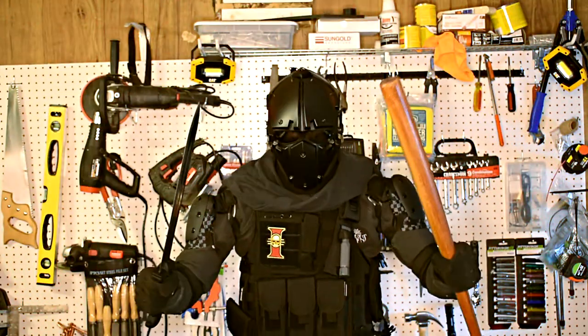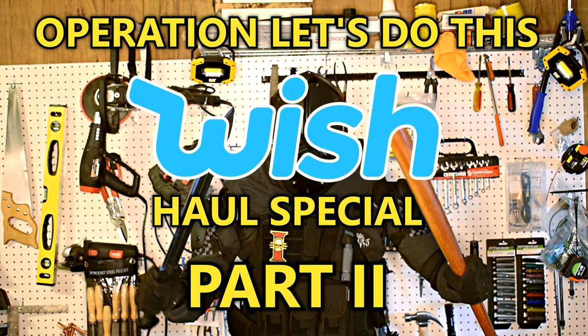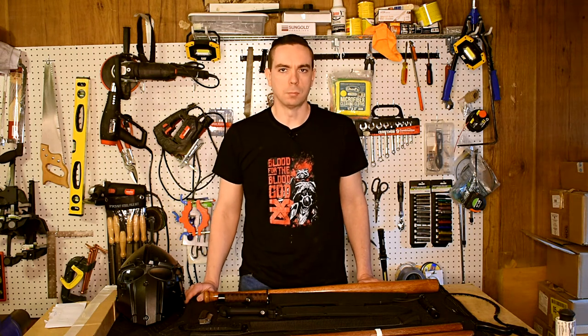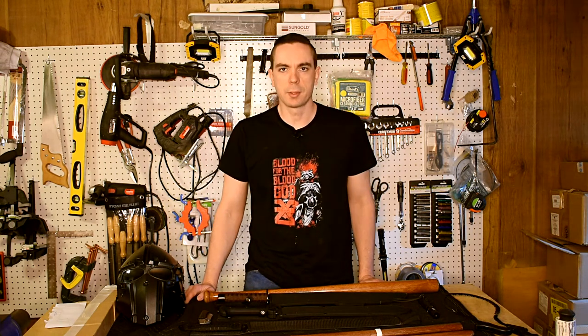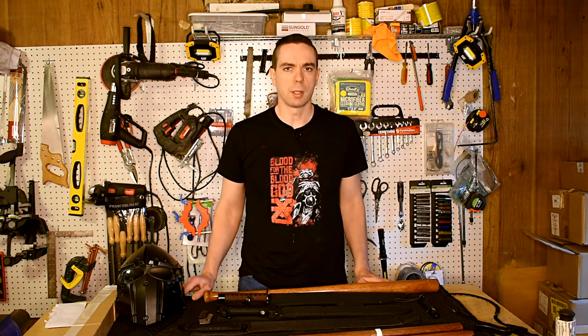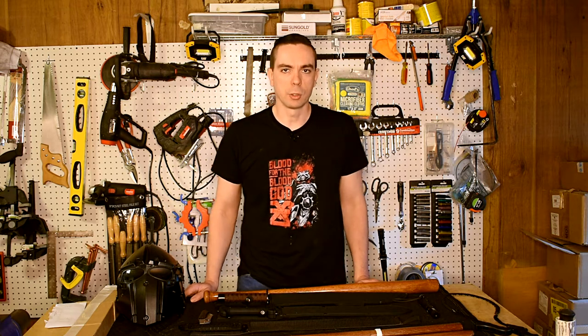Hey guys, welcome back. So I thought I would do another Wish video. I got some more stuff from Wish. If you don't already know, Wish is a website where you can buy things wholesale straight from China and therefore save a lot of money. The trade-off is it takes things about a month or two to arrive, so you better not be in any kind of a hurry to get your stuff.